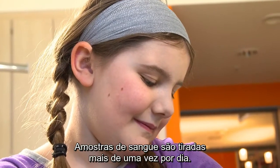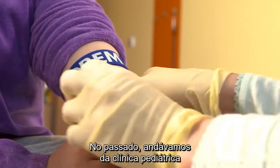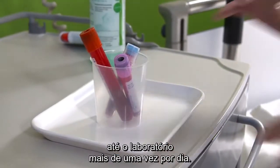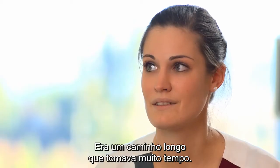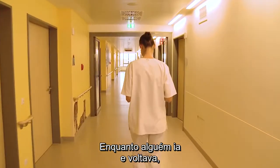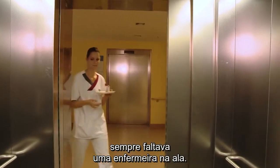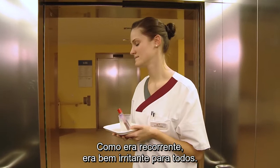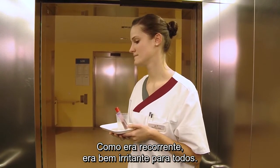Blood samples are taken more than once a day. In the past, we had to go from the children's clinic to the lab a couple of times a day. It was a long way that just took a lot of time. While someone was going back and forth, the ward simply lacked a nurse. And because this was often the case, everyone was really annoyed with this constant bustle.